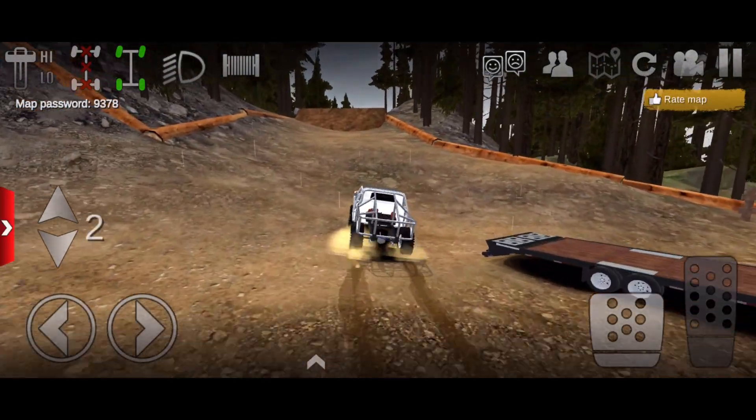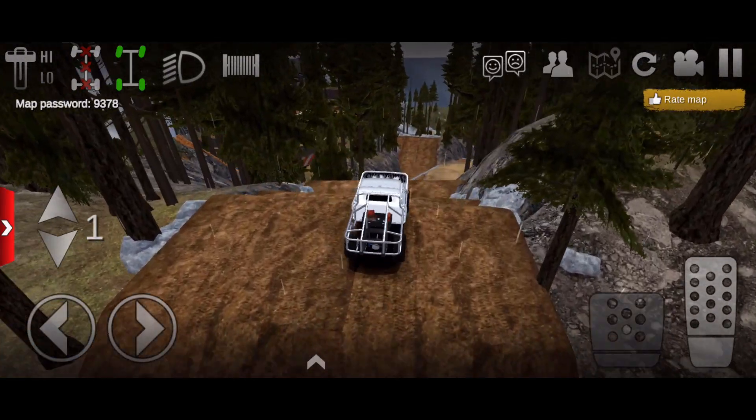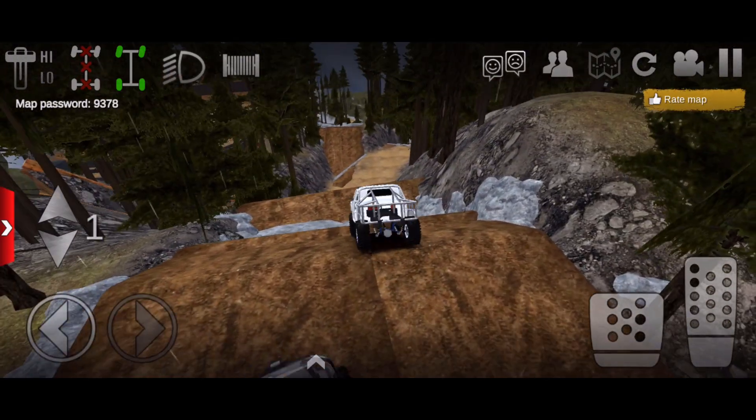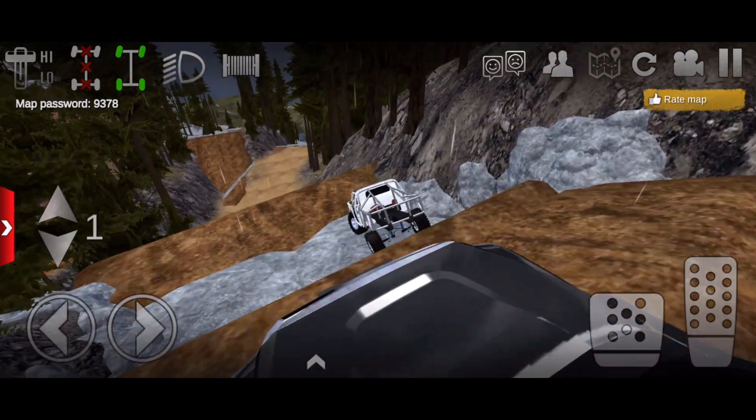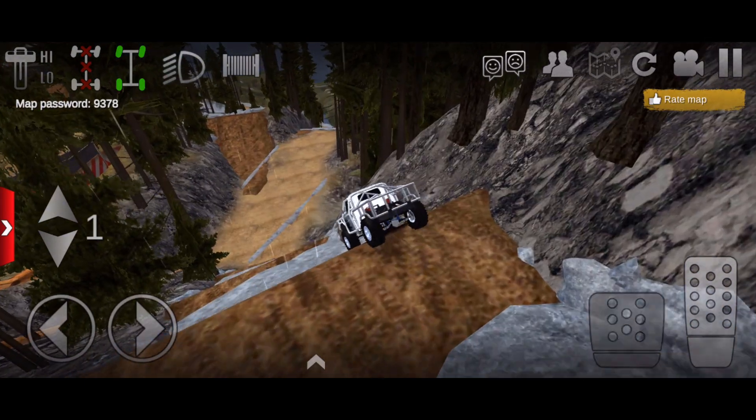All right guys, we made it to the bouncing map and it looks like it's actually about to start raining, which is not too good. But we're gonna go ahead and make our way over here towards the bottom bounce rock crawling section, slow crawling our way down there.